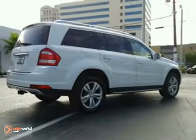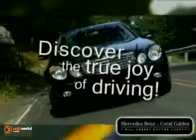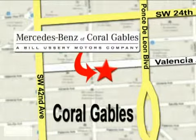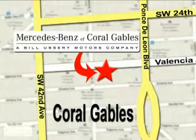We'd love to have you take it for a test drive. Our goal is simple, to help you discover the true joy of driving. Stop on by. We're conveniently located at 272 Valencia Avenue in Coral Gables, Florida.